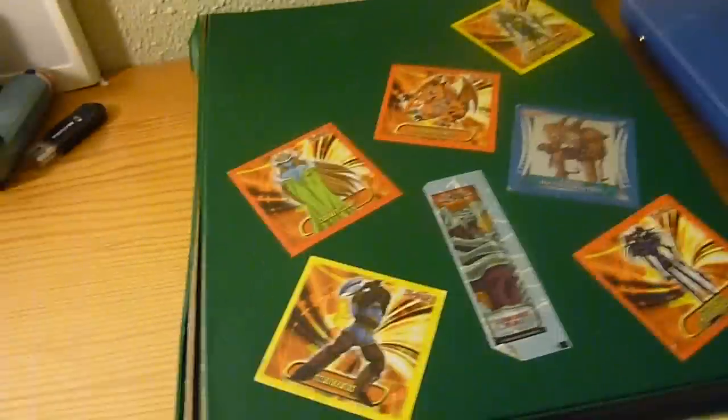Alright, I think I'm gonna make another video for that binder right there — it's filled with some good stuff.